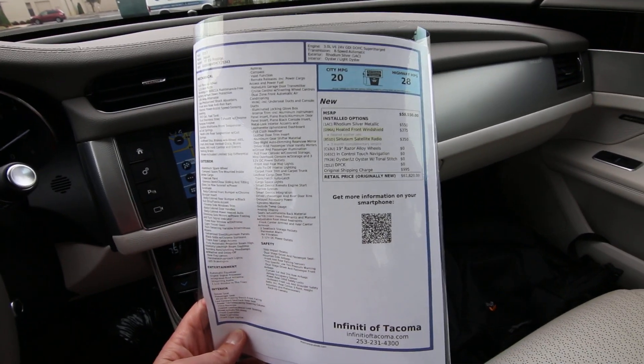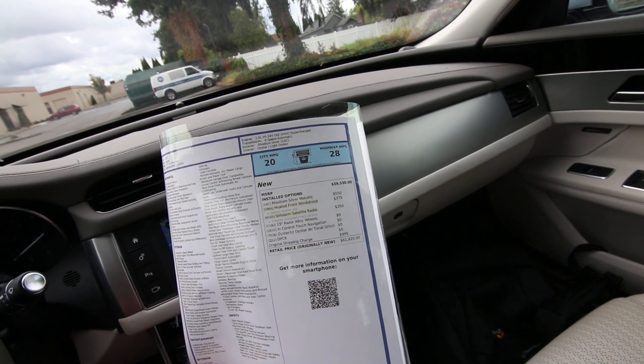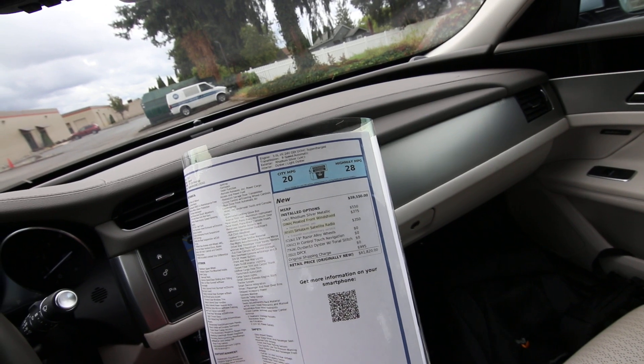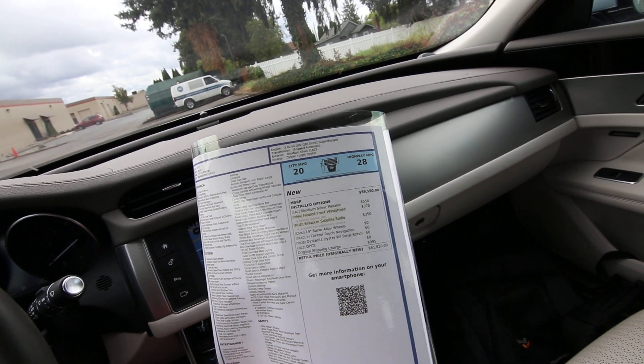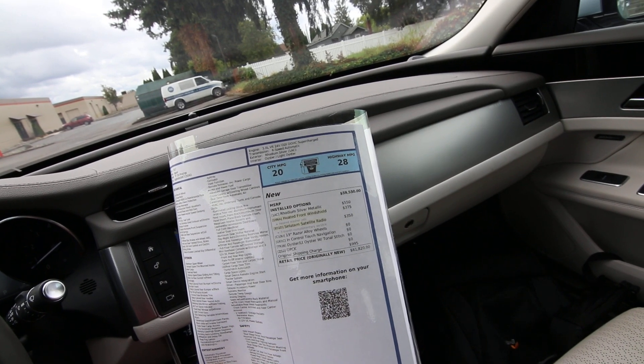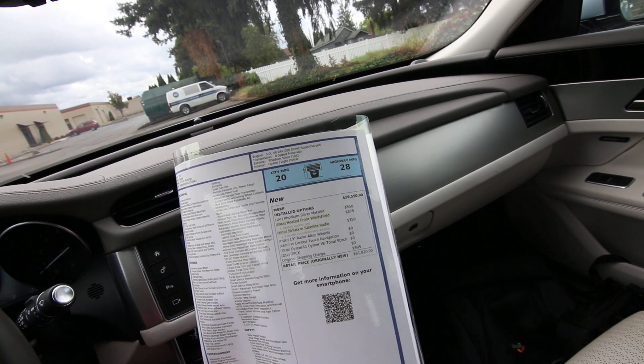And you can see we have the original build sheet on this one. When this was brand new, it had an original MSRP of $61,820. Not a very cheap vehicle by any means, but luckily on the pre-owned market, you're not going to pay anywhere near that. This is Rhodium Silver Metallic — that was a $550 premium.